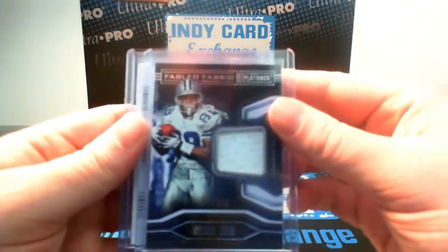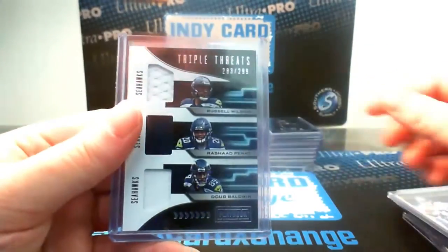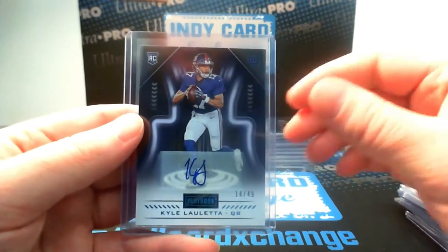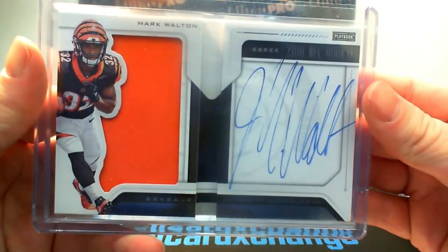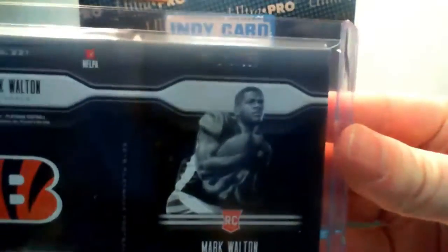On to Playbook — we had a nice jersey out of 299 of Michael Thomas for the Cowboys, a triple jersey of Russell Wilson, Rashad Penny, and Doug Baldwin for the Seahawks out of 29, a Kyle Lauletta auto 14 of 49 for the Giants, and our booklet was a Mark Walton with a scribble auto for the Bengals, numbered out of 125.